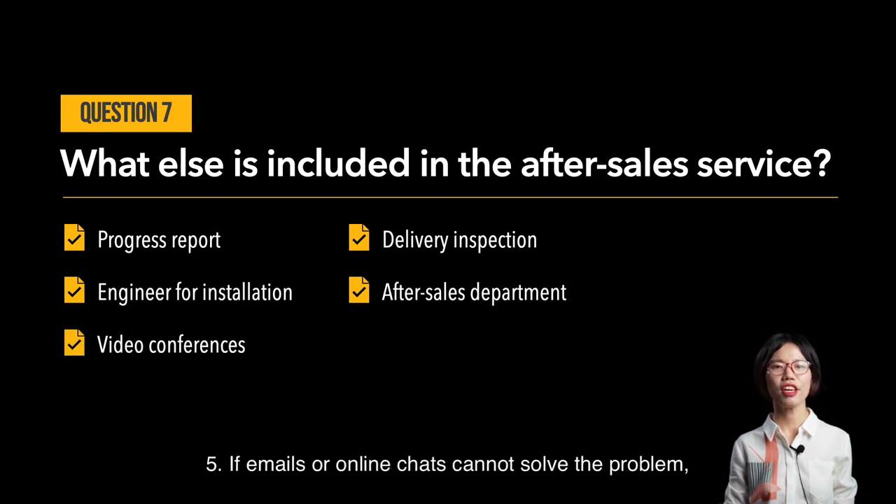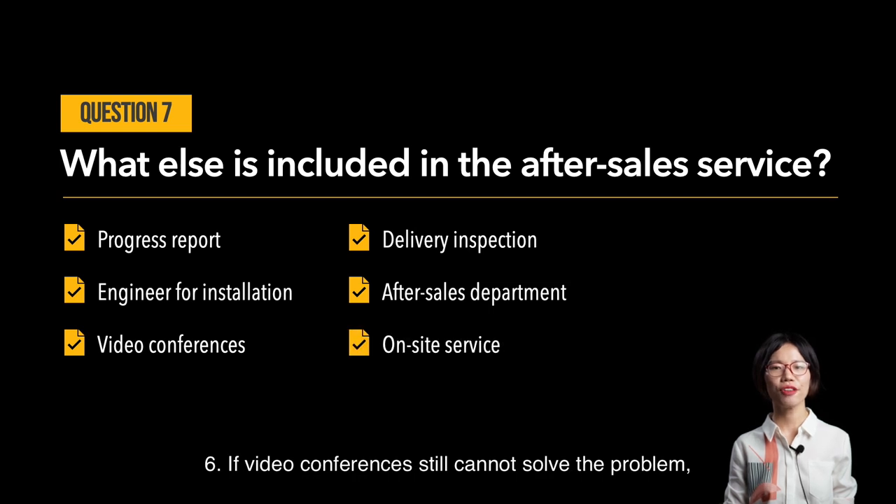Fifth, if emails or online chats cannot solve the problem, they will arrange video conferences between the engineer and you. Sixth, if video conferences still cannot solve the problem, they will send an engineer to your site if necessary.